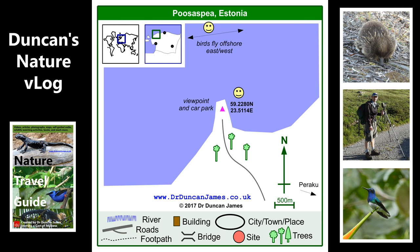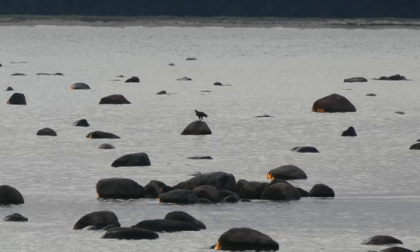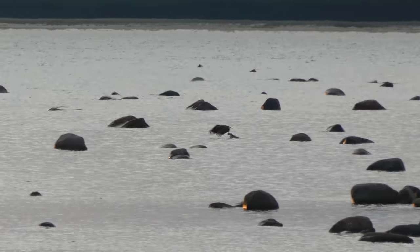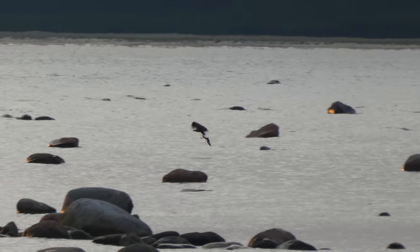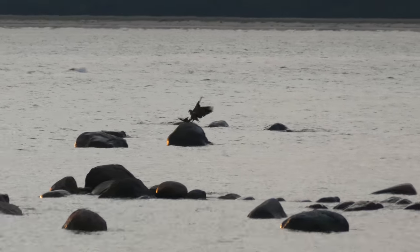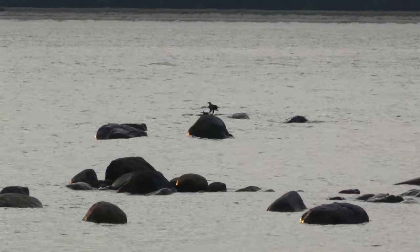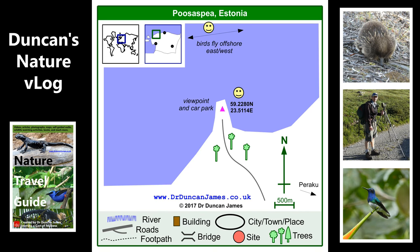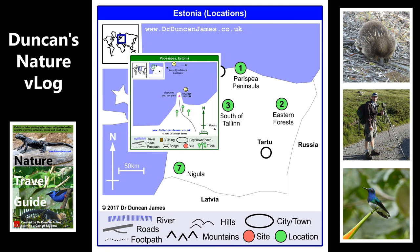And near shore I saw a white-tailed sea eagle. I think it could be carrying a tern — I'm not really sure — but it's definitely carrying some kind of bird that it's caught.